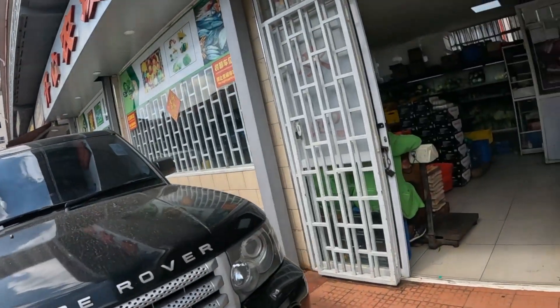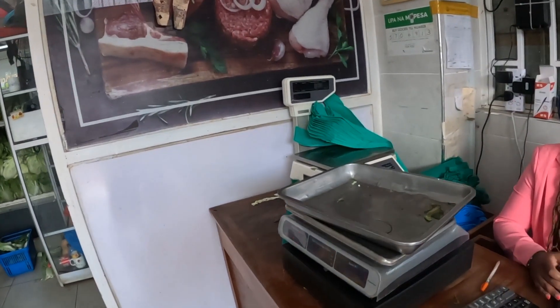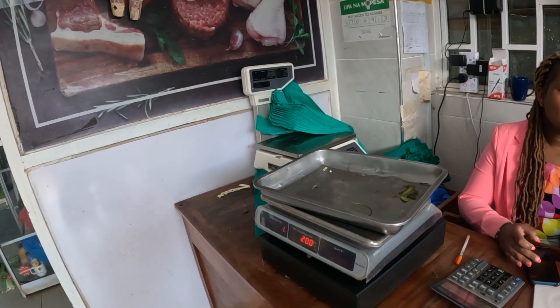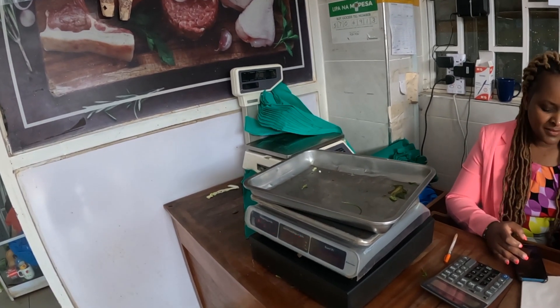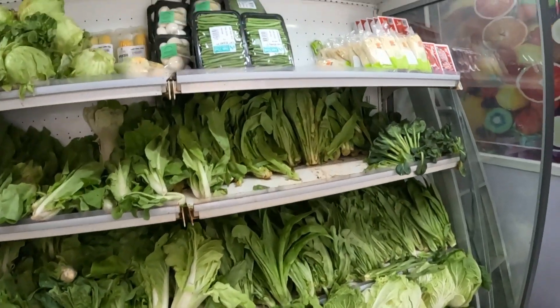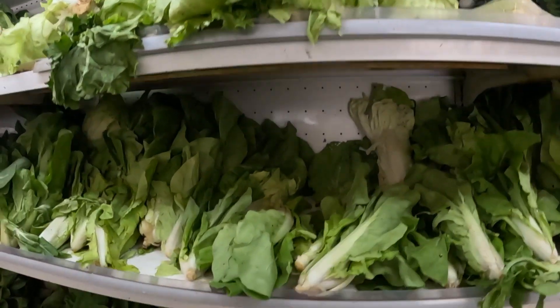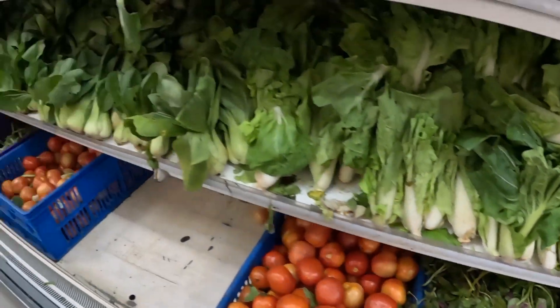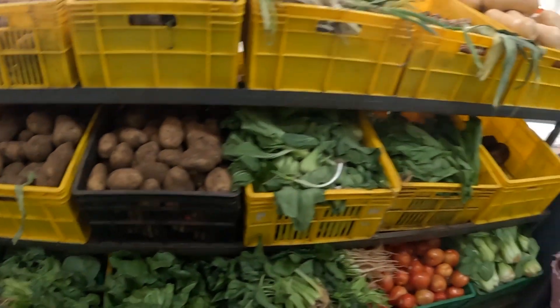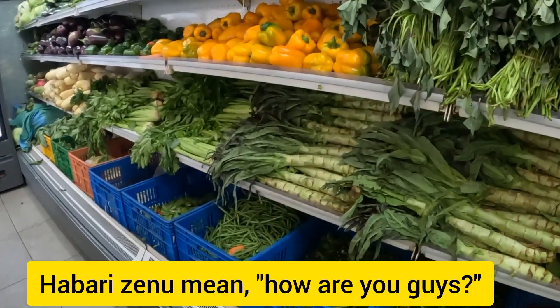We just want to walk inside so let us enter here first. As you can see, we have vegetables — very organic and very fresh. Everything is written in Chinese here. We have fresh fruits, vegetables, and potatoes. These are organics and I believe you've seen these around. There are various different kinds of vegetables.